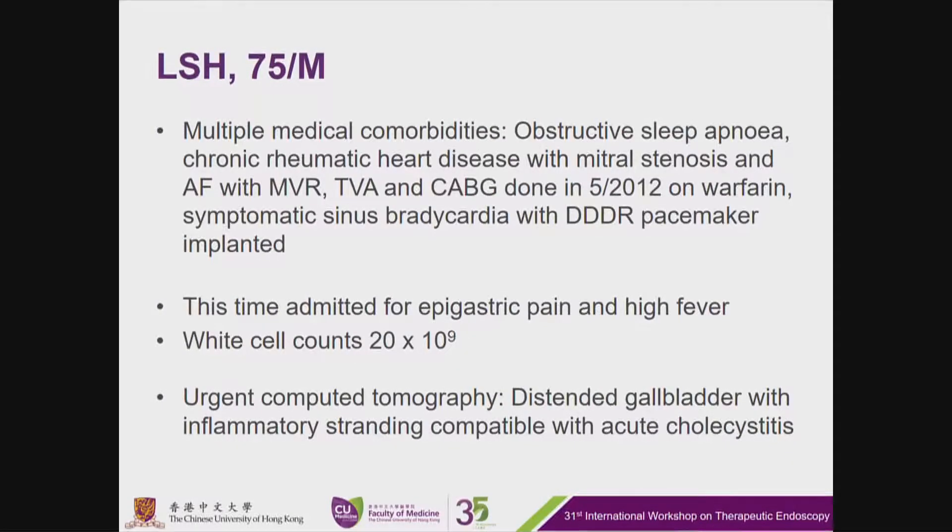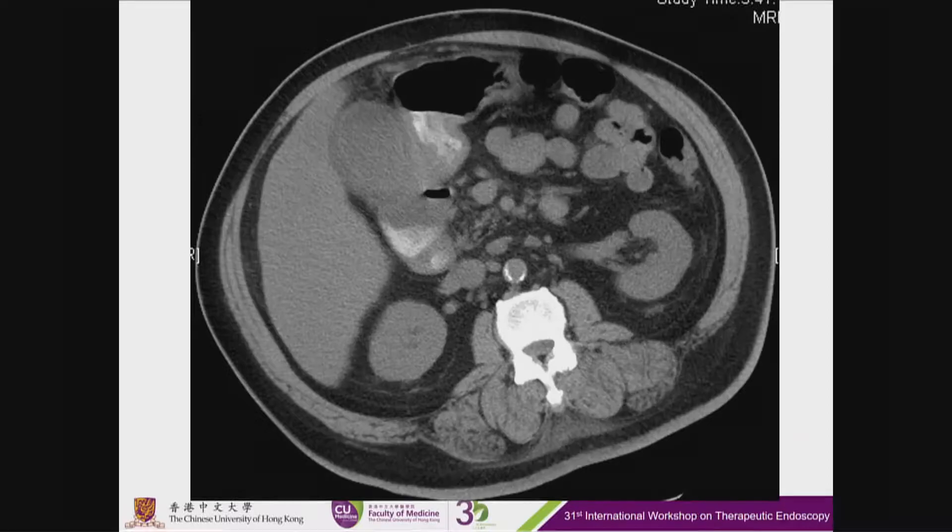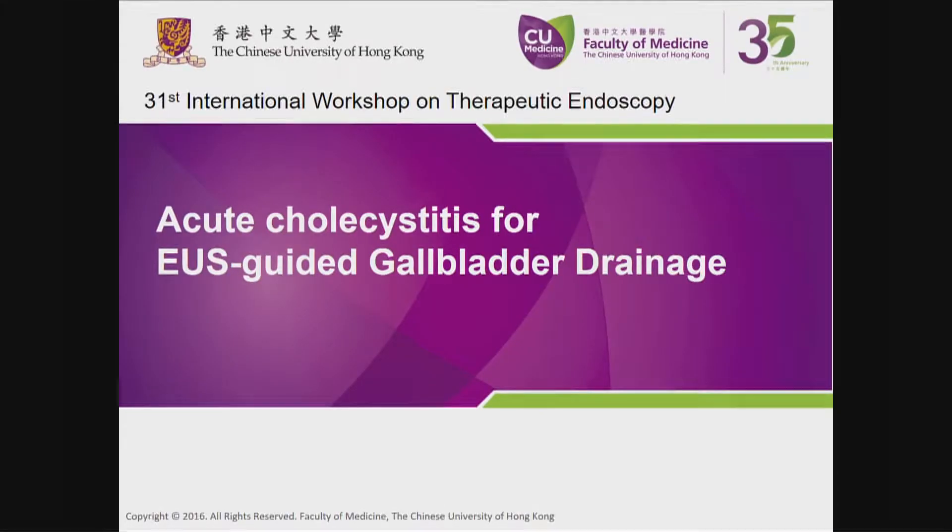The next patient is a 75-year-old gentleman who has multiple medical comorbidities including quite extensive cardiac history. He was admitted with epigastric pain and fever. Urgent CT showed a distending gallbladder compatible with acute cholecystitis. He has been booked for an ultrasound-guided gallbladder drainage.